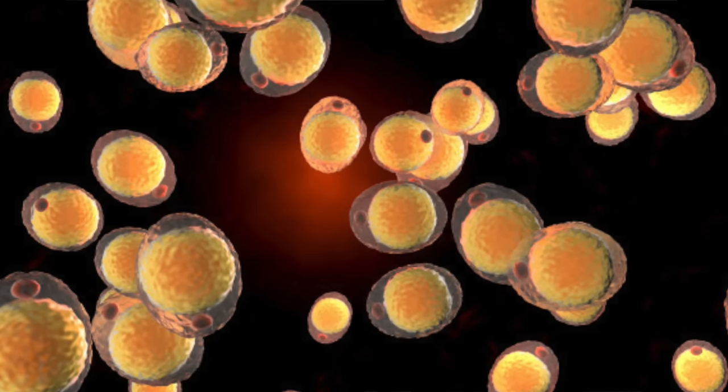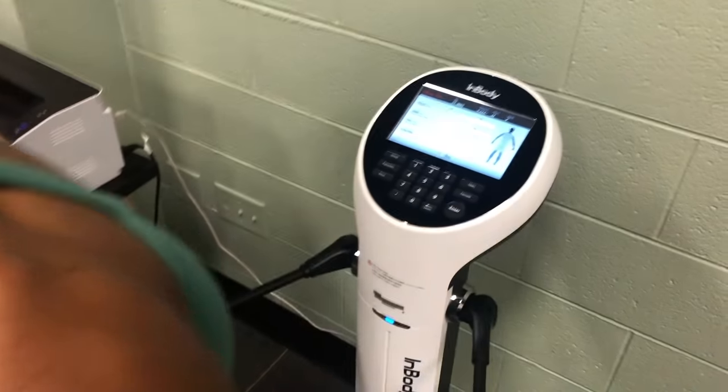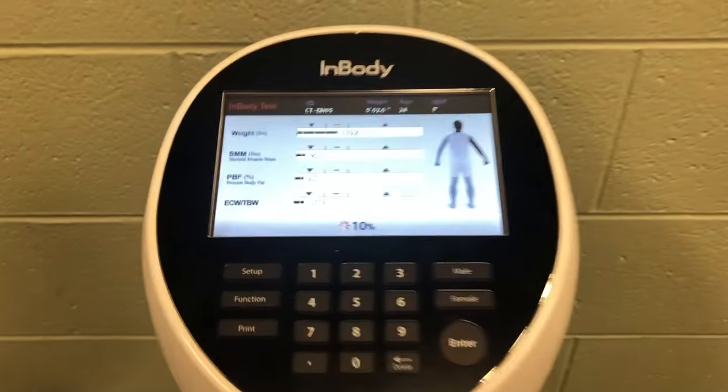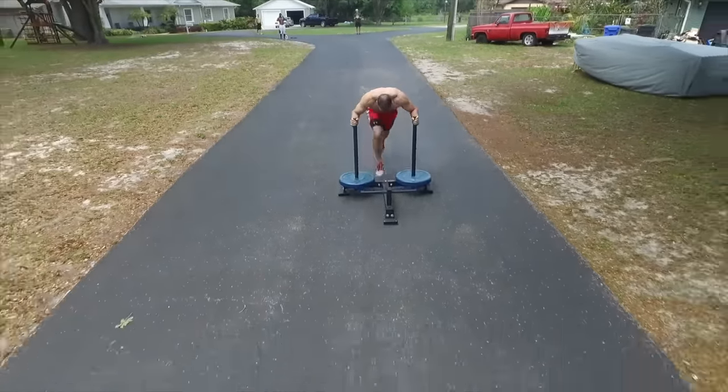Losing body fat comes down to creating a caloric deficit. There's a lot of research showing which way is best, but there's also anecdotal evidence — real-world experience — that can help us learn. I came from the world where science showed us all the answers, but sometimes what's scientifically better isn't actually the best approach because it doesn't take into account the whole picture. So I want to talk about various forms of walking.